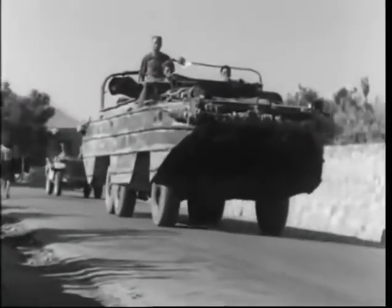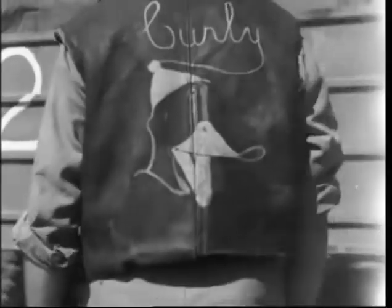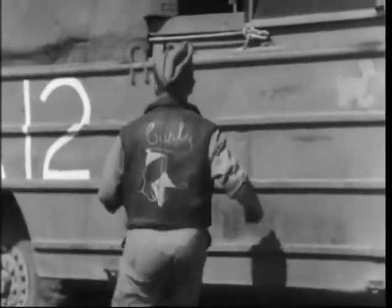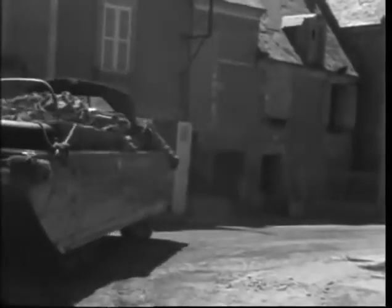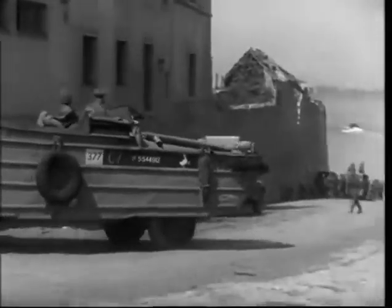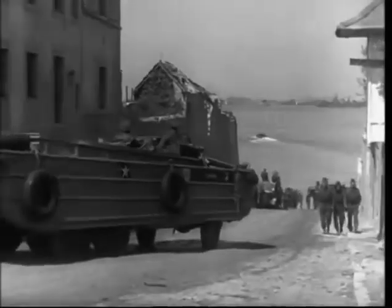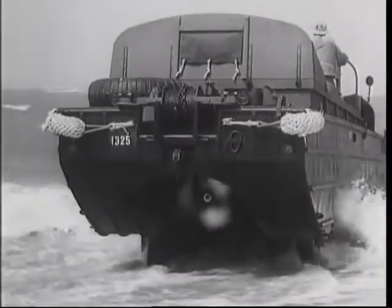Its official name was the D-U-K-W. To the American GIs in World War II, it was the Duck. This ungainly, lumbering truck would never hit the headlines or win any prizes for its looks, but it had a special talent which made it a vital part of the Allied amphibious victories from Omaha Beach to Iwo Jima. The Duck could swim.